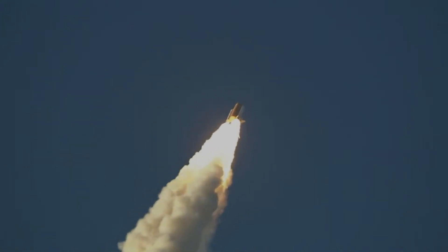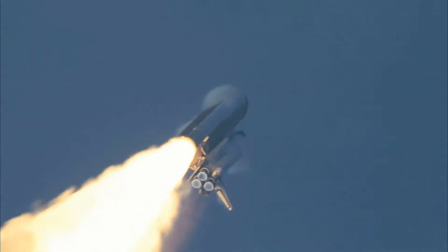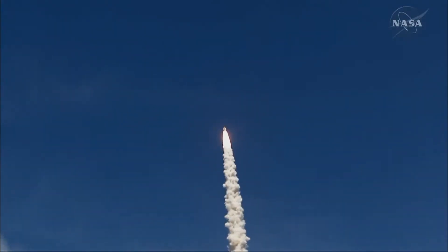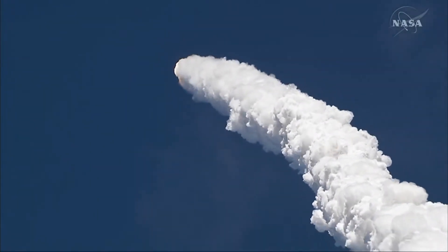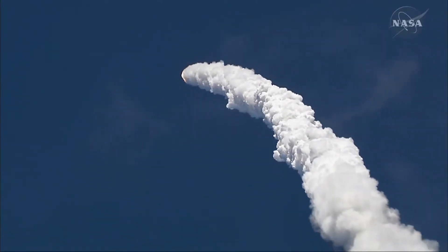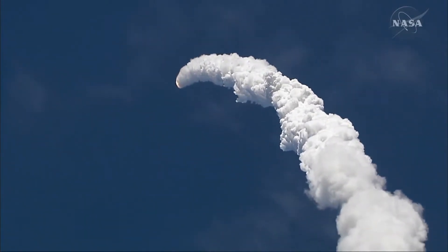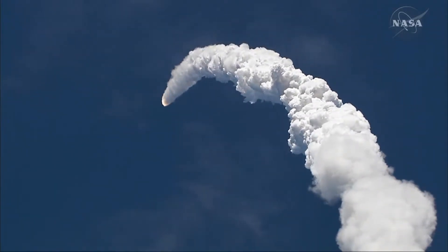Discovery is three and two, throttling engines now. Throttling back to 67% of rated performance, reducing the stress on the shuttle as it breaks through the sound barrier. Discovery is three and two, throttling engines front and back. Everything looking good. 57 seconds after flight, beginning throttle up.